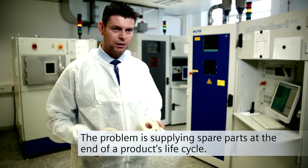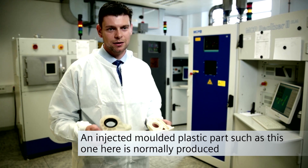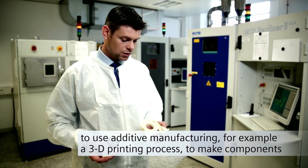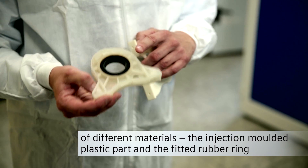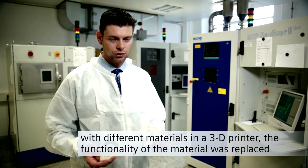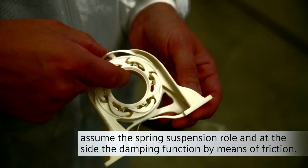A motor bracket from a Bosch and Siemens Home Appliances clothes dryer serves as an example. The problem is actually in the spare parts supply after the end of the product life cycle. A plastic injection-molded part like this is typically manufactured in high quantities, but they are no longer necessary once the product is no longer sold on the market. That is where additive manufacturing, such as a 3D printing process, is useful — enabling on-the-spot production of spare parts.